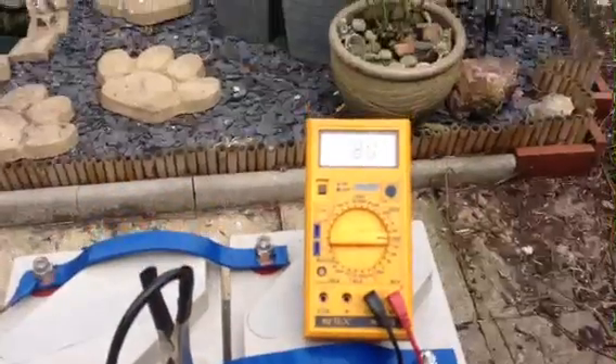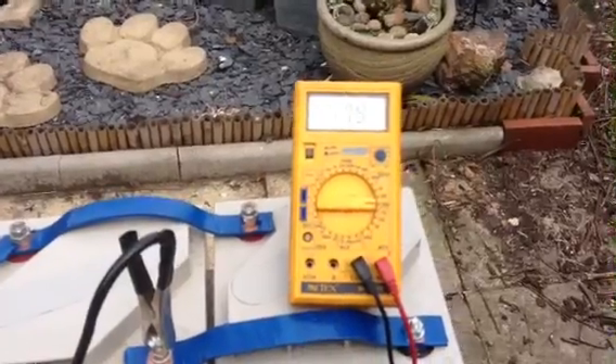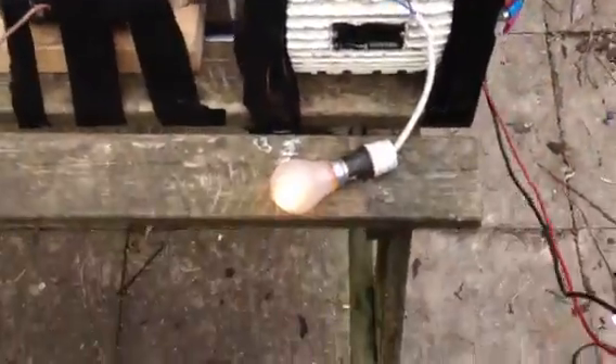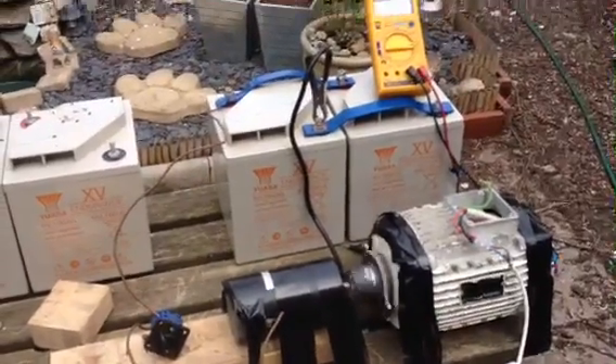With the light bulb on and that turning, I'll check the voltage of the batteries in a minute — but you'll see it doesn't really pull anything through it. So I'm still getting 180 volts with the light bulb on and that still turning. Just going to leave it running for a while and check the battery voltage again.